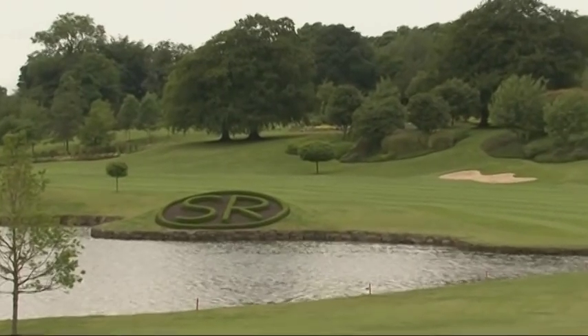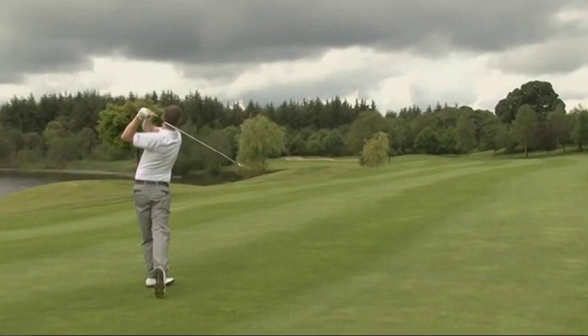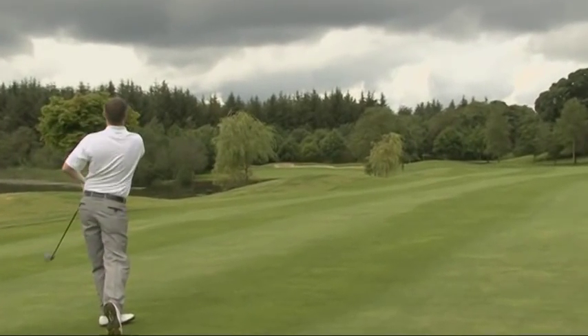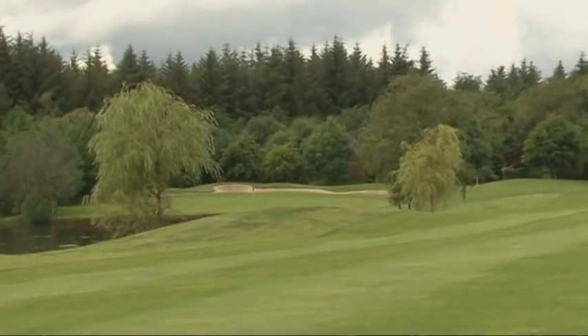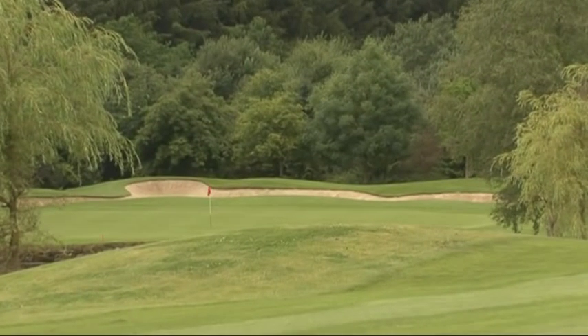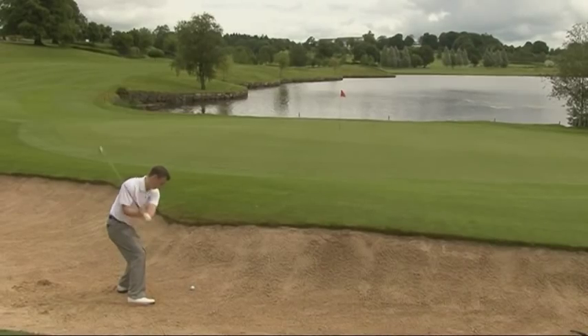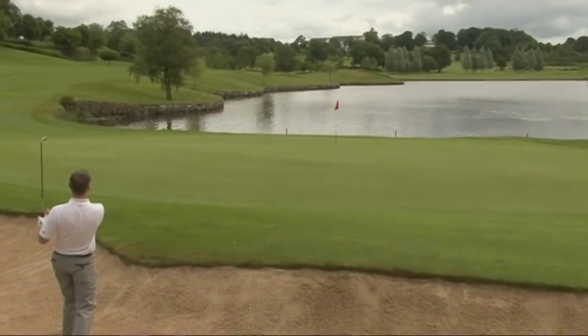The second shot is a real challenge. It's tempting to go long, but there's a well-placed bunker to collect those shots. The water is very prominent on this hole. The green slopes from back to front — it's quite a demanding, very fast green at times. And behind the green is exactly where Gordon ends up today, though the greenside bunker isn't a bad position to be in for two shots on a testing par five.